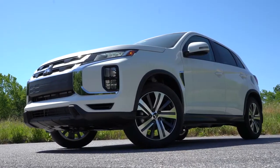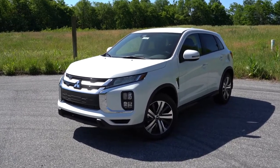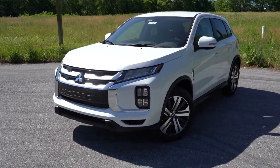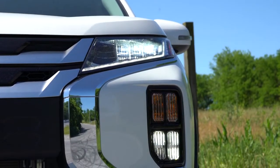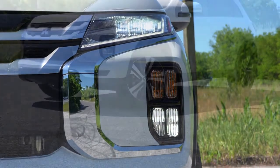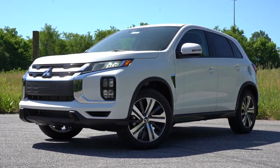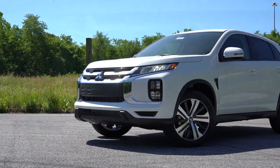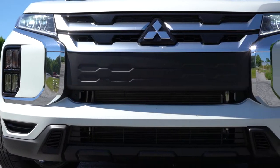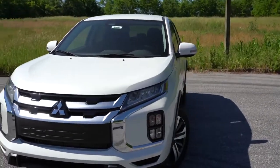Here she is — the 2020 Mitsubishi Outlander Sport, completely redesigned for 2020 and it looks wonderful. Starting up front: full LED headlights, meaning both low and high beams — something you rarely see outside of luxury cars. LED daytime running lights come standard, and LED fog lights come with the SE and GT trim levels. Automatic headlights and satin silver grille accents also come with the SE and GT. The new look resembles the Eclipse Cross, which is definitely a good thing.